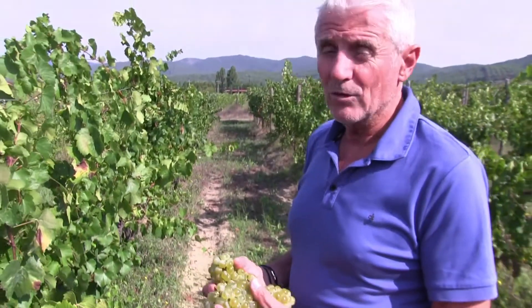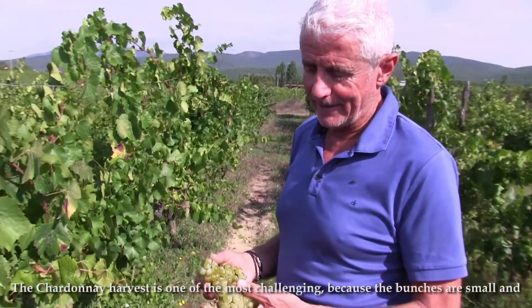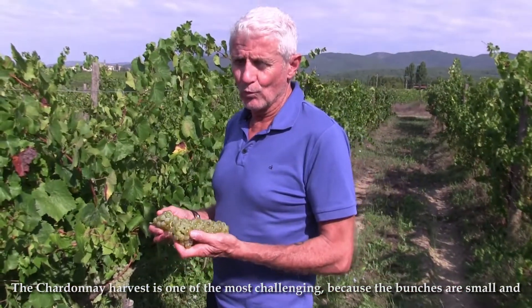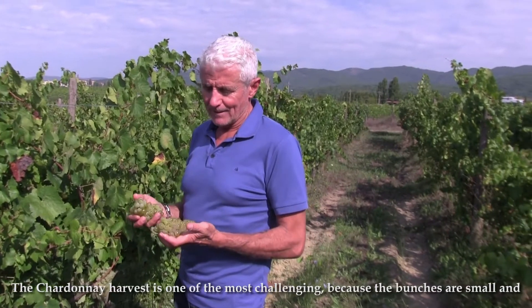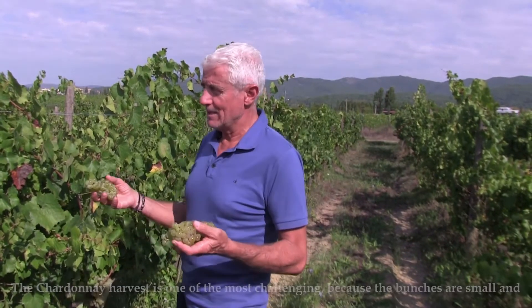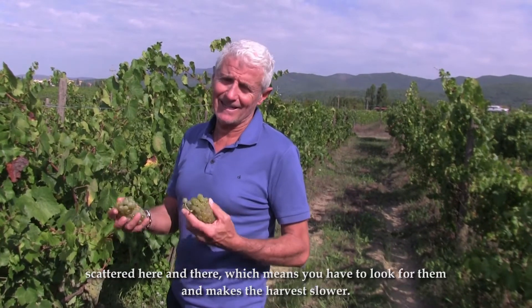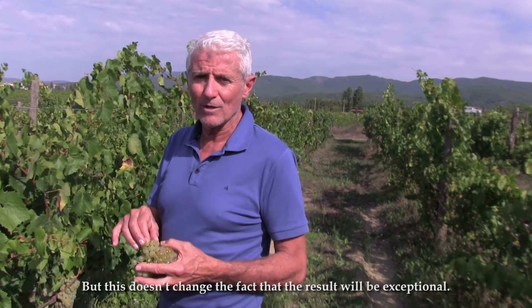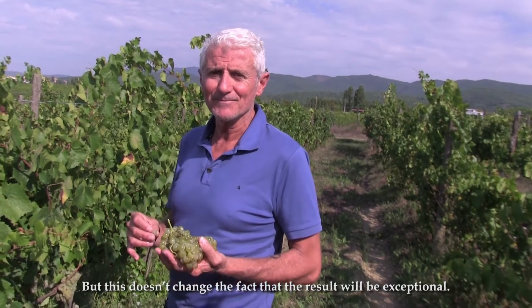One curiosity is that the Vendemmia of the Chardonnay is one of the most challenging because the plants are small and sparse, so we have to go and look carefully, and the collection is quite slow. But in the end the result is certainly exceptional.